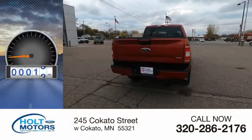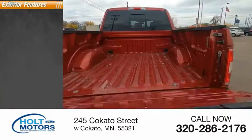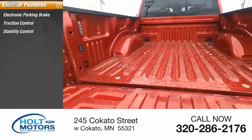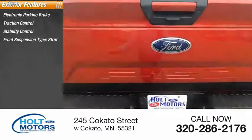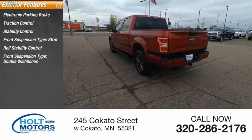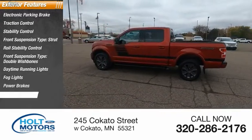This vehicle has less than 30,000 miles. Here are some of this vehicle's great options: electronic parking brake, traction control, stability control, front suspension type strut, roll stability control, front suspension type double wishbones, daytime running lights, fog lights, power brakes, and braking assist.